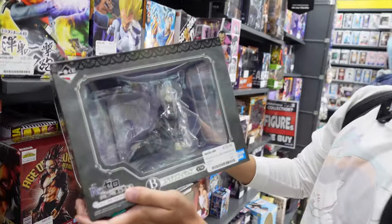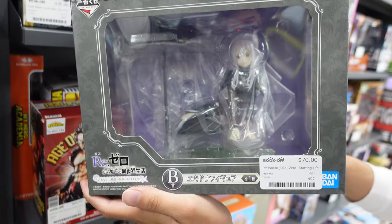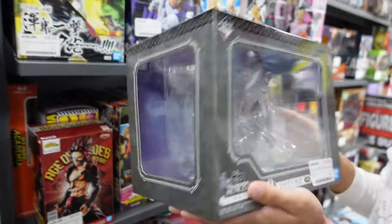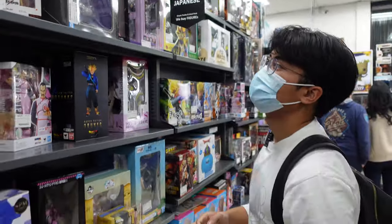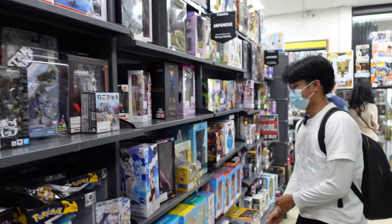They have an Echidna from Re:Zero — my favorite part of Season 2 Part 1. If only Season 2 Part 2 was just as good though. I'm not buying that one for sure, definitely not.